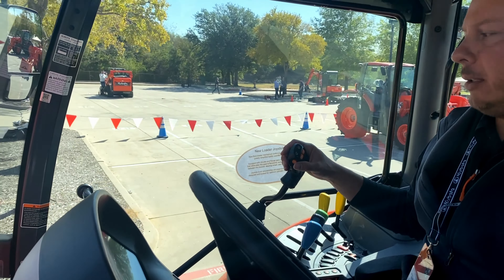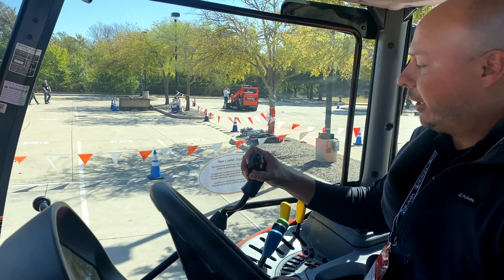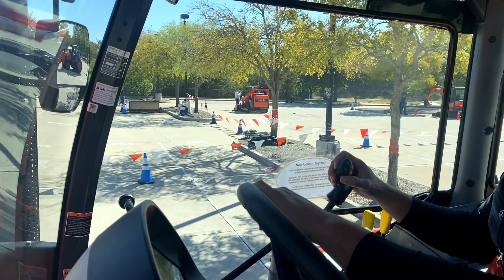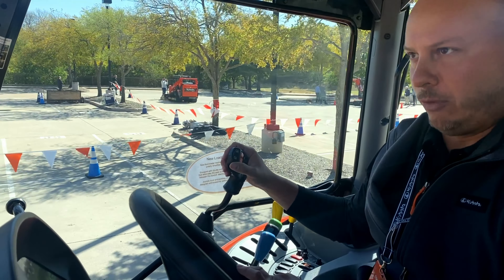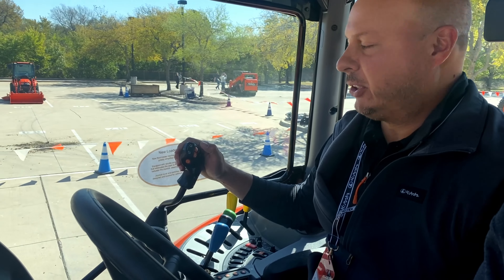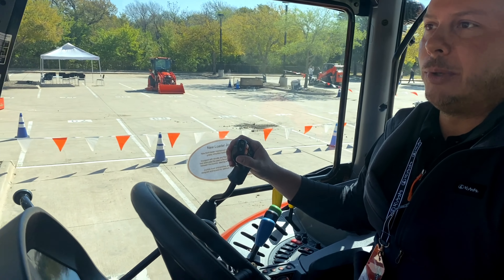If we need to shuttle to reverse, we can just click the enable button, shuttle to reverse, back up if we need to move bales or pick something up, and then shuttle straight back to forward. Just one button push and you're going from forward to reverse — auto shuttling. That's an interesting little feature. You can upshift through your gears if you need to speed up or downshift — it makes it a lot easier to control everything from one spot.